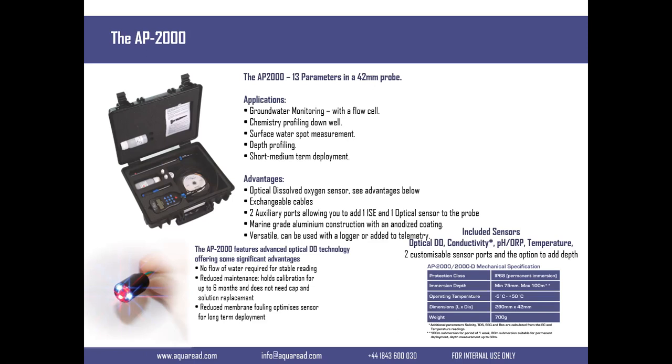You can add two additional sensors to the standard sensors that come with this probe. The AP 2000 will measure pH, dissolved oxygen, temperature, and EC. Then you can add an ion selective sensor - things like nitrates - and you can add an optical sensor. Because we design all of those sensors in-house, when technical concerns come up with sensors on specific projects, we're well equipped to assist.